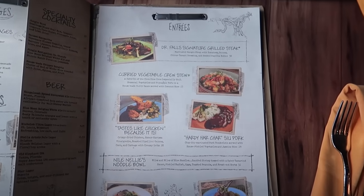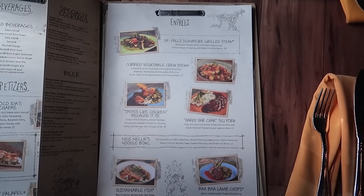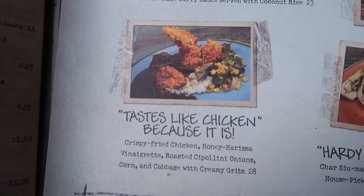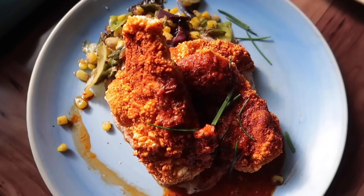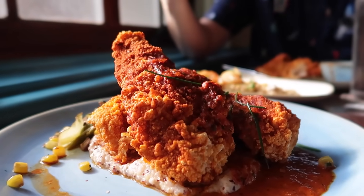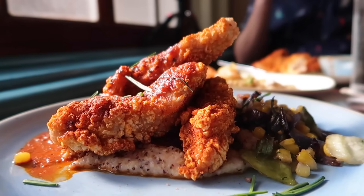Now that we've devoured those appetizers, let's dive into the entrees. They have a steak option, a veggie crew stew, char siu pork, a new noodle bowl, a fish of the day, lamb chops, and then my favorite thing on the menu: the 'Taste Like Chicken Because It Is.' I get it pretty much every time I come here. They did change it up a little bit though — it used to be served with rice and now it's served with grits. This is the crispy fried chicken with honey harissa vinaigrette, roasted onions, corn, and cabbage with creamy grits for twenty-eight dollars.